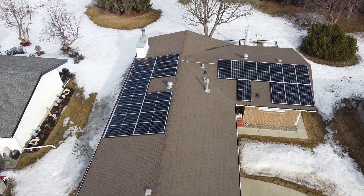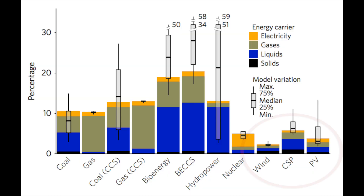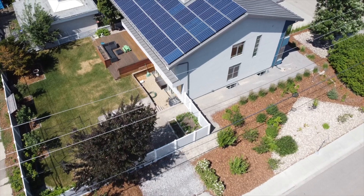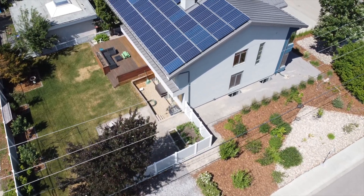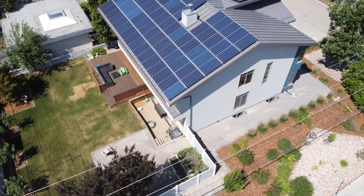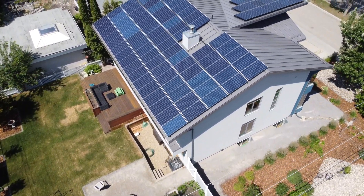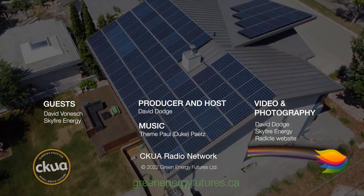Of all the ways of generating electricity, solar and wind power already have the lowest embodied emissions by far. So zero emissions solar sets a pretty high bar. Researchers and policymakers are now looking at the carbon embodied in buildings, transportation, and industry to find ways of further reducing emissions. Learn more at greenenergyfutures.ca. For Green Energy Futures, I'm David Dodge.